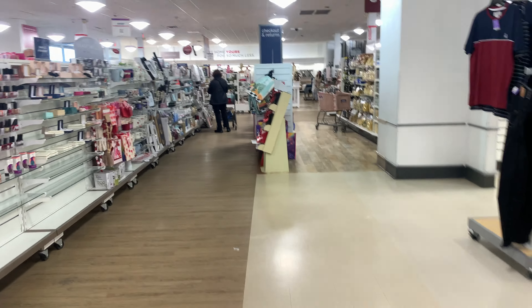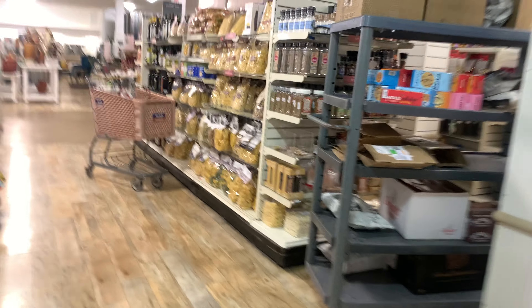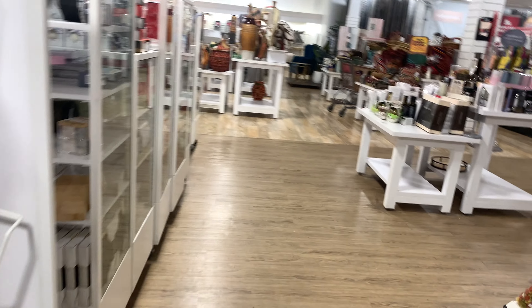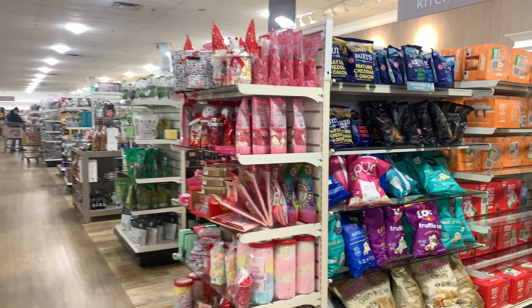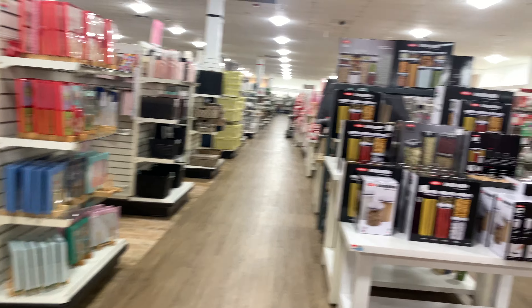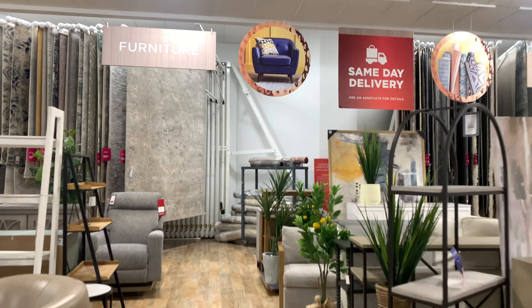Alright, now we're gonna enter the old Home Goods section. Still Kmart. So we have entered the Home Goods part of the store. This is the more darker part of the store. It actually smells pretty good here. The funny thing is — right behind that wall is Kmart, which is actually pretty funny.